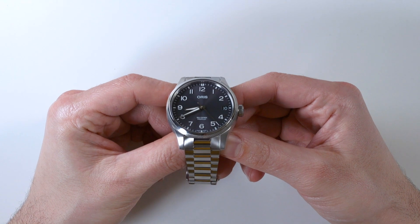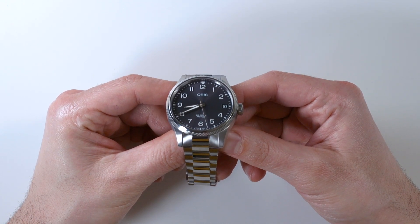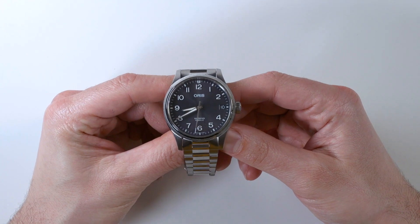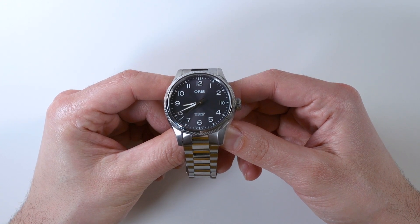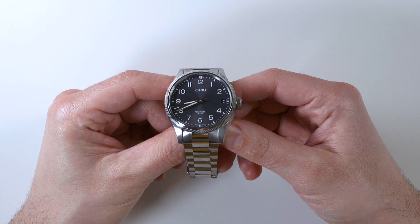This is called the Big Date not because it has a big date complication — which would imply two discs being used to display the date — but because the date window is just a little bit bigger than your standard date window. I'm not sure that Oris needed to put the word 'big' in the title twice, but I'll forgive them because it's a nice watch.